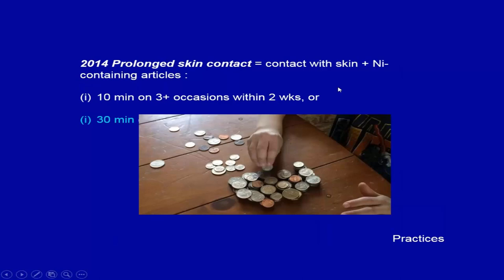Studies show it takes only 10 minutes of coin contact on three occasions within two weeks, or 30 minutes on one occasion, to cause sensitization. That's significant — coins and coin-counting activities common in kindergarten homework may be encouraging early nickel exposure without awareness. I actually donated a box of plastic coins to my son's school as an intervention.